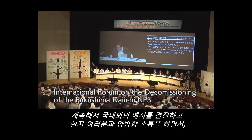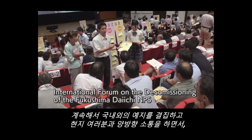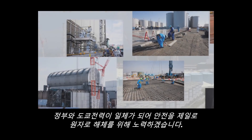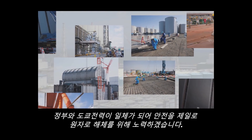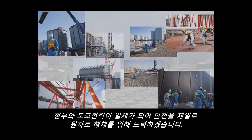By gathering and utilizing wisdom and intelligence from Japan and abroad, and by communicating with local communities, the Government of Japan and TEPCO will continue joint efforts toward decommissioning with the highest priority for safety.